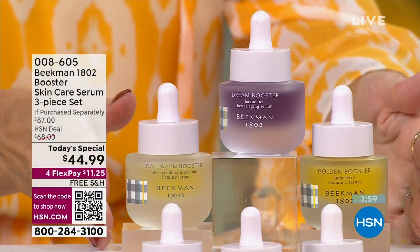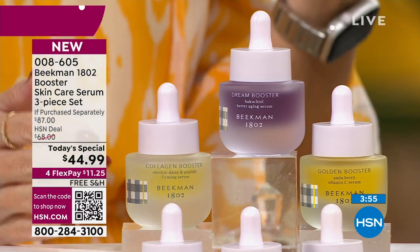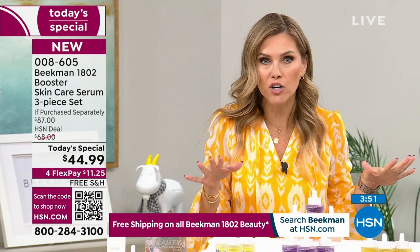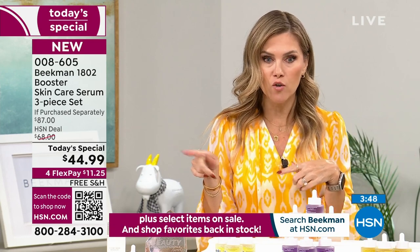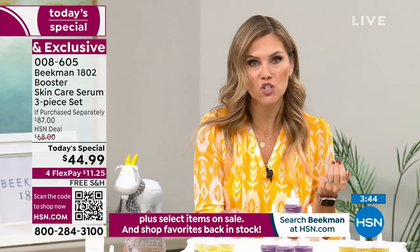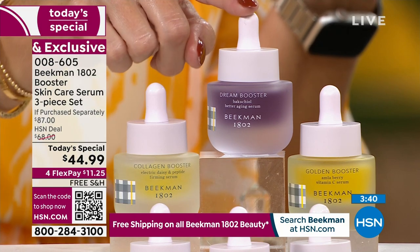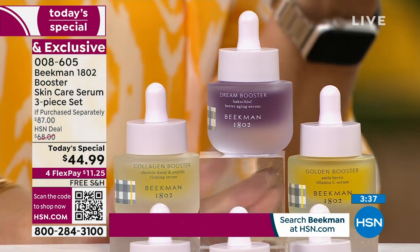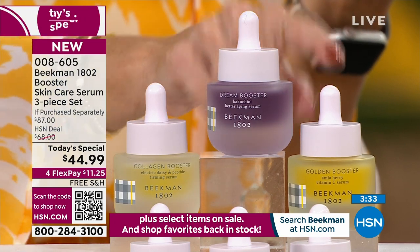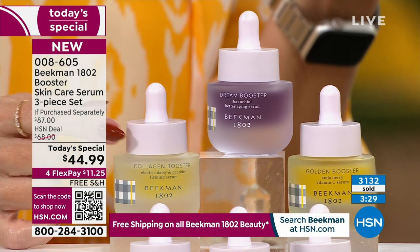This is a one-day-only offer — not to be repeated. This is the final and last skincare Today's Special from Beekman 1802 of the year. It will be spring 2024 before we see another skincare Today's Special. I can't promise we'll ever bring the trio back. Each bottle is $29, $29, $29 — all full size. If you get the assorted, you're getting the collagen, the dream, and the golden vitamin C, at almost 50% off. Over 3,100 of you have picked up the Today's Special.